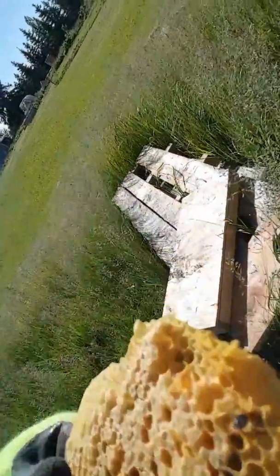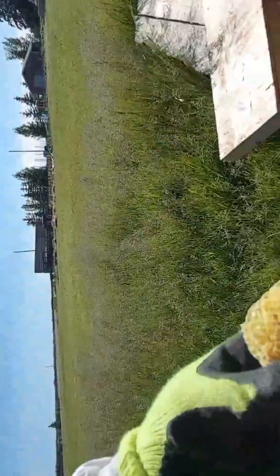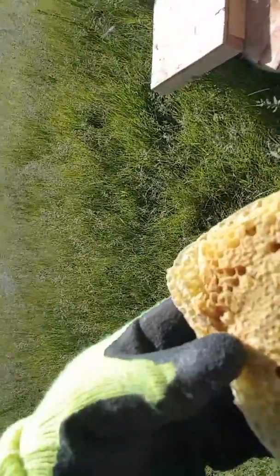Here's some comb with some capped brood, and you can see that the ants are getting them. They're not quite making it out — that one didn't even make it out. Look at all those capped brood; their heads are eaten off. The ants are getting them. The ants have destroyed this hive.